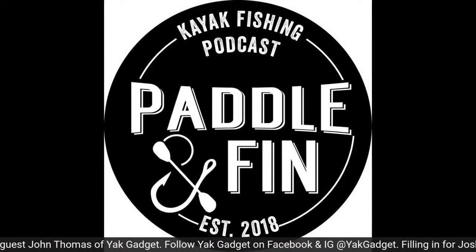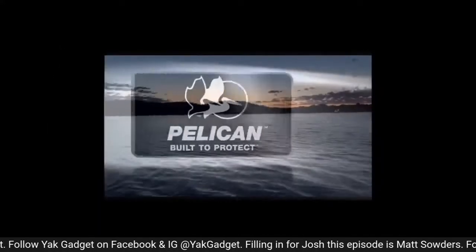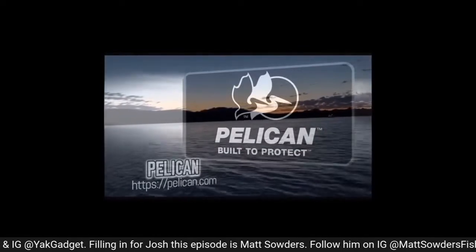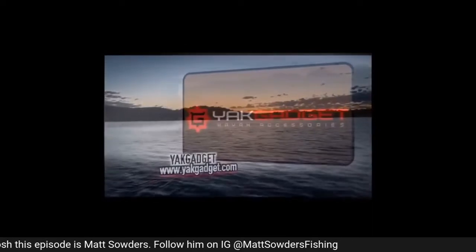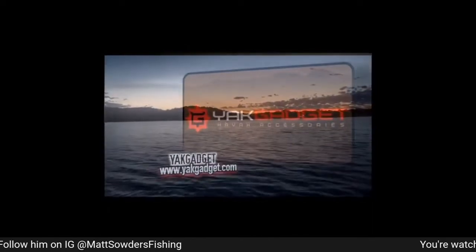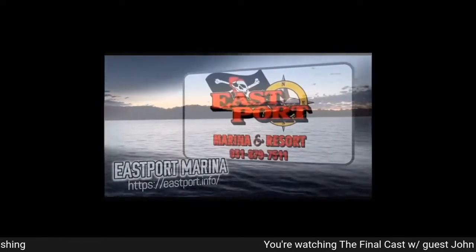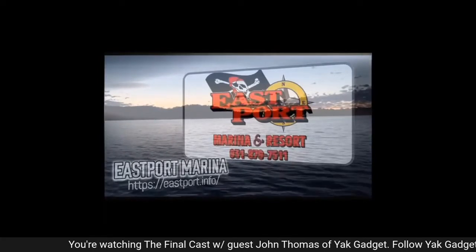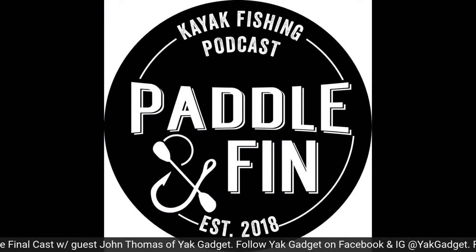Welcome back to the Paddle and Finn Podcast Network, brought to you by Pelican — built up for all situations. Go to pelican.com. For all your kayak fishing accessory needs, go to yakgadget.com. East Port Marina on the beautiful shores of Dale Hollow Lake for all your lodging, kayaking, and fishing needs — go to eastport.info. Now let's get this show started.